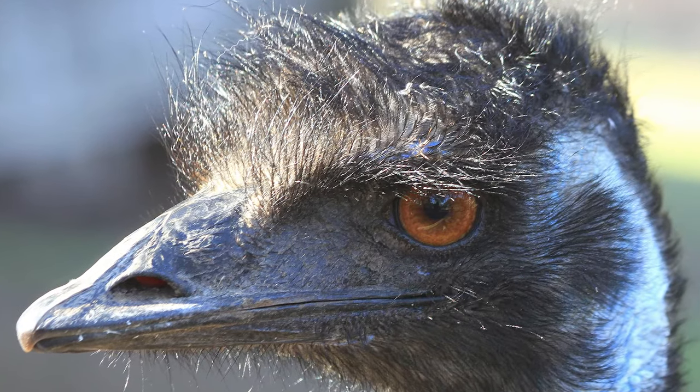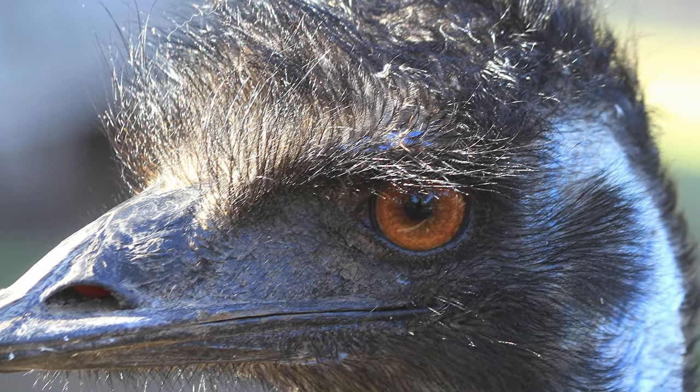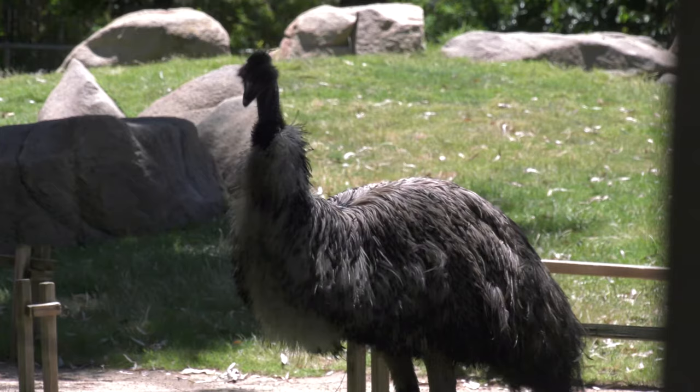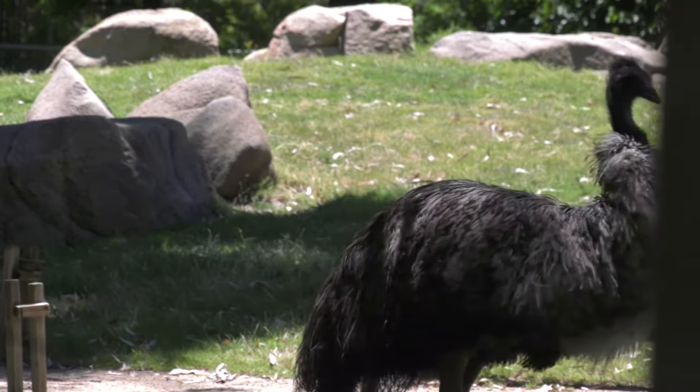When they do need to run from predators, emus have a special eyelid that they can see through. This helps protect their eyes from sand and dirt when they are running. Can you think of any other animals that camouflage with grass?